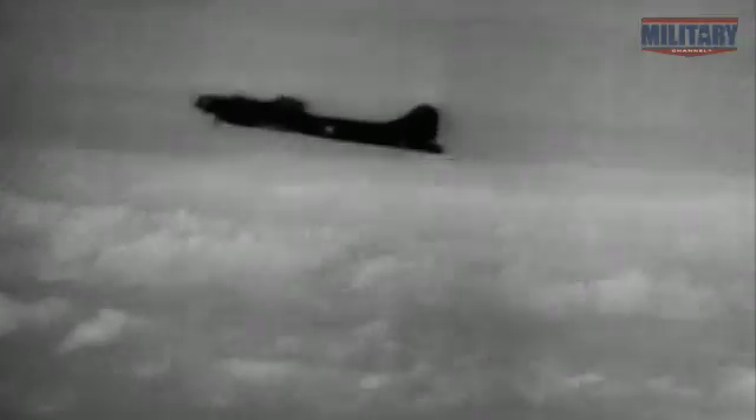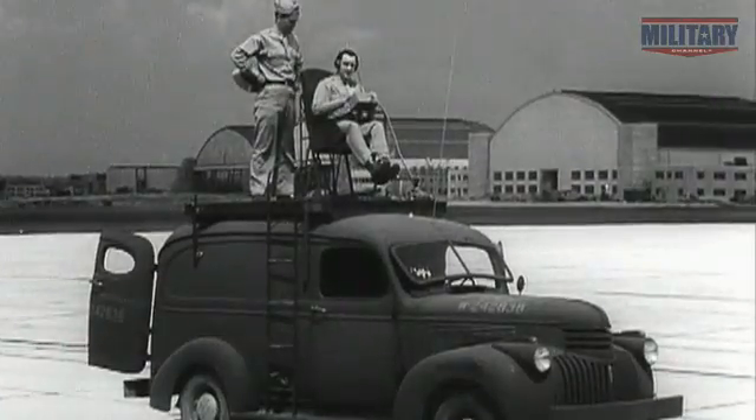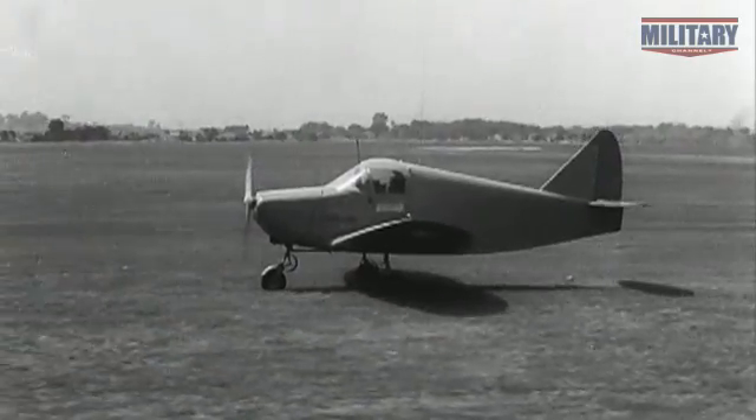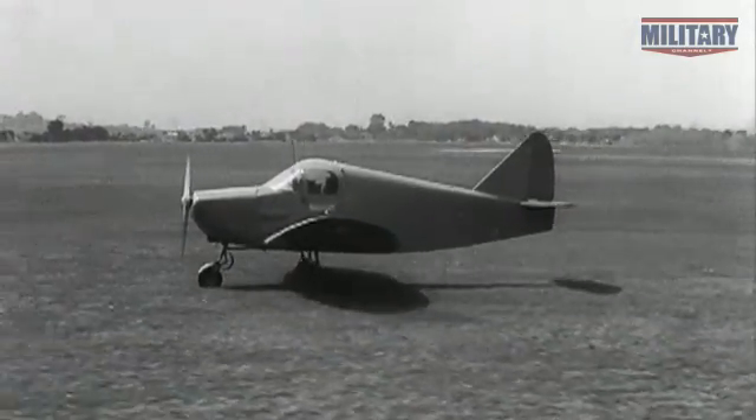But remotely piloting a full-sized plane, jury-rigged and burdened by its massive payload, proves too challenging to overcome. Only one B-17 strikes its target, and it fails to explode. Engineers solve fundamental control issues as they build unmanned reconnaissance planes in time for the Vietnam War.